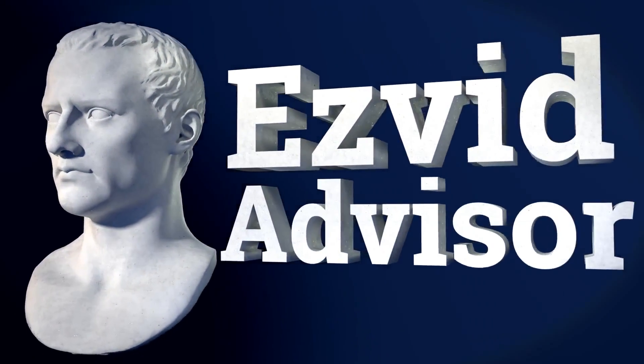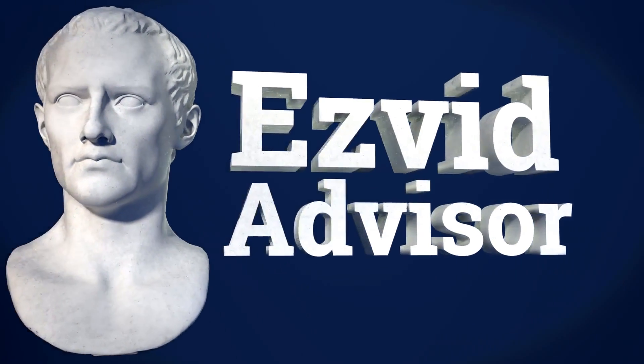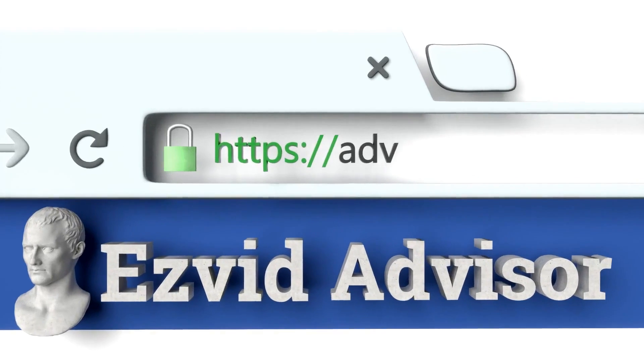To get this pick of the pack, just go along to our website, EasyVid Advisor. You can get there by typing advisor.easyvid.com into your web browser, and when you get there, search for the best ways to hide your IP address.